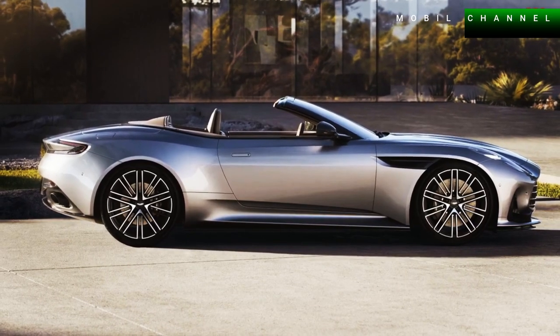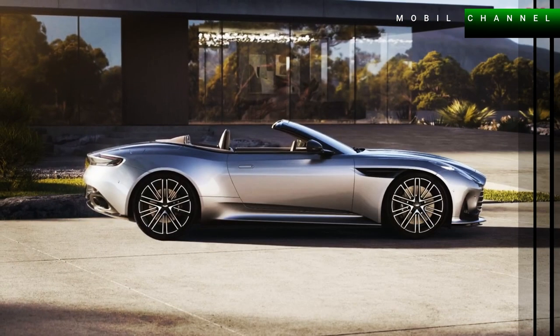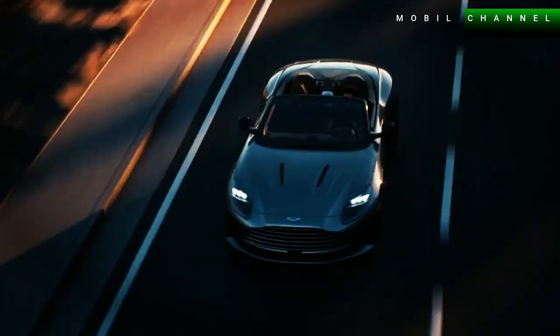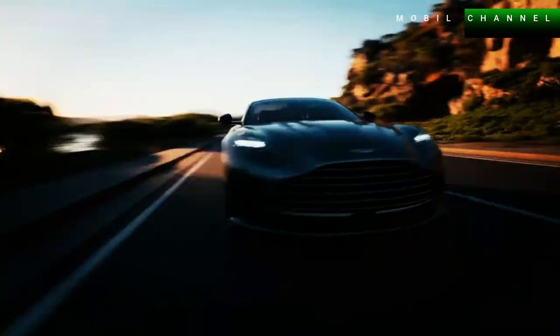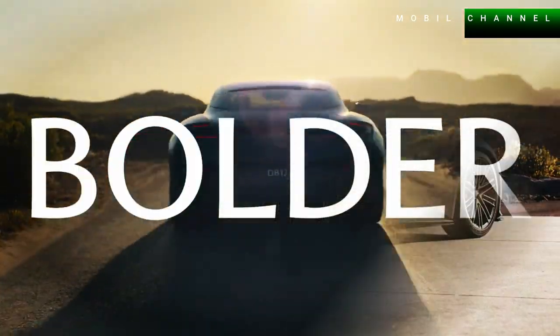Audio enthusiasts can upgrade from a standard 11-speaker sound system with 390 watts to a 15-speaker Bowers & Wilkins setup with 1,170 watts. This luxury car is estimated to be sold from US$265,000, or more than 4 billion Indonesian rupiahs. The Aston Martin DB12 Volante will enter production in the third quarter of this year, with first deliveries to customers scheduled in the fourth quarter of 2023.